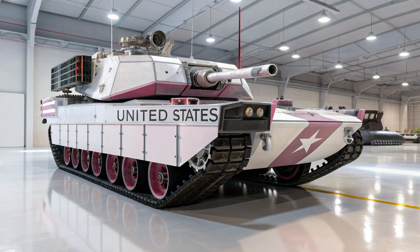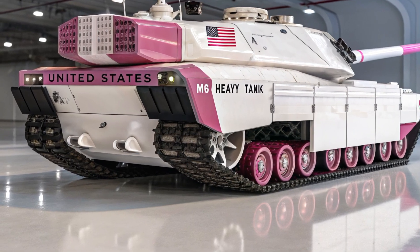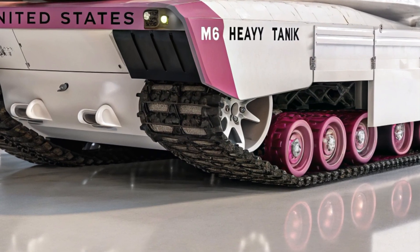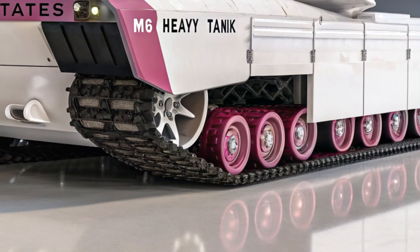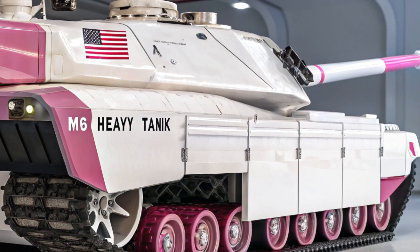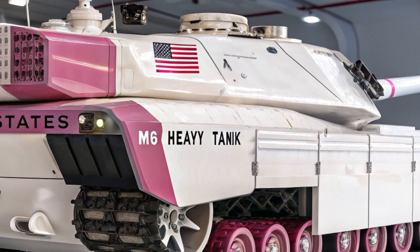In terms of battlefield endurance, the M100 leaves no room for doubt. Its modular fuel system allows it to operate continuously for days, while its hybrid power core can recharge auxiliary drones and even provide battlefield energy to support nearby infantry units and command centers. The tank is more than a combat vehicle — it is a mobile powerhouse that brings the future of warfare directly to the front line. Engineers designed it with sustainability in mind, ensuring that despite its overwhelming power, it remains logistically efficient, requiring fewer resupplies compared to its predecessors.